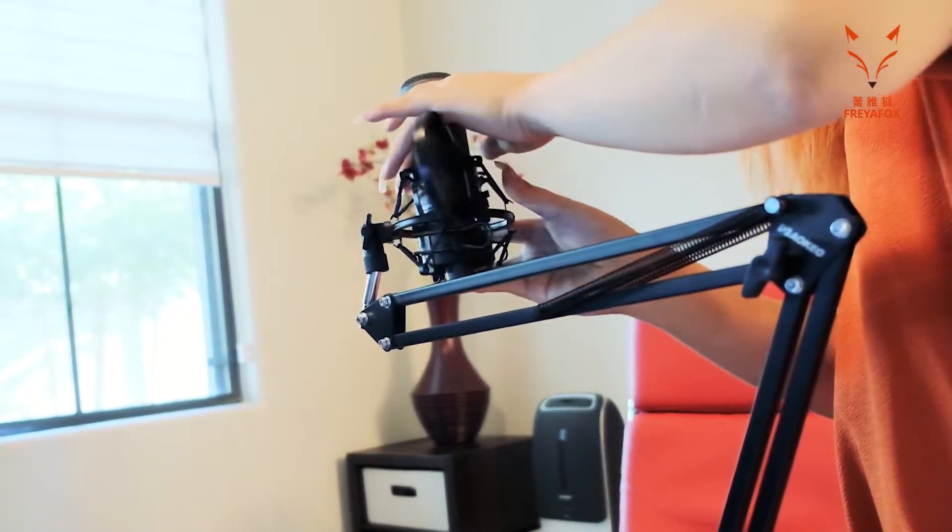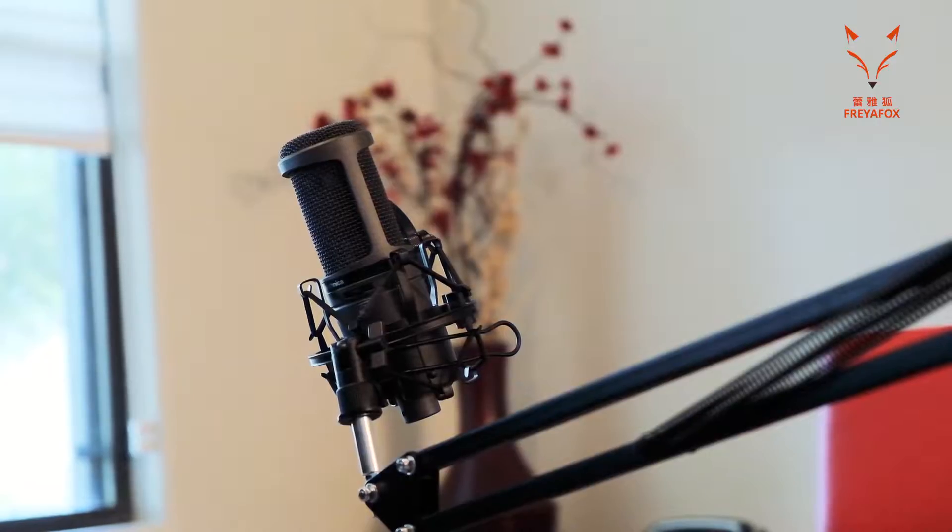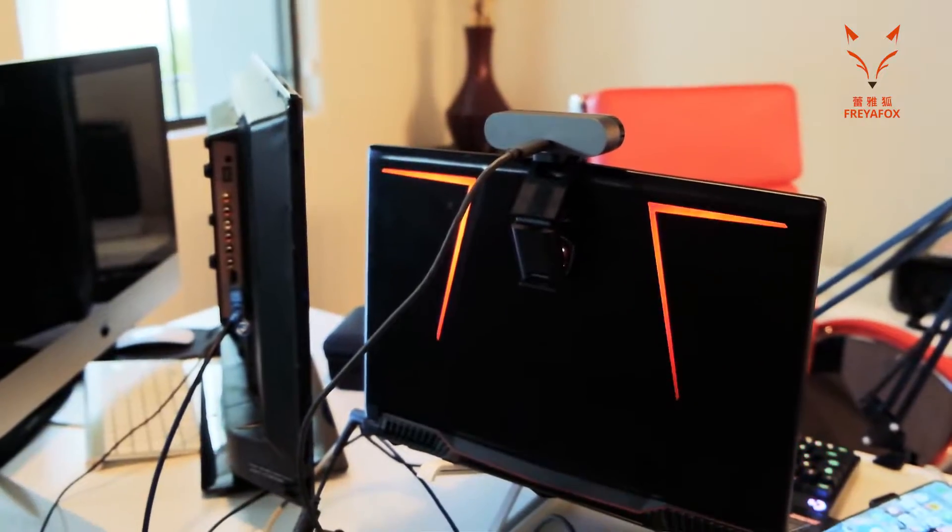I also want to mention that Cox was very helpful when setting up Cox Elite Gamer. I ran into some troubles and couldn't figure out how to install it correctly, but installation was actually a breeze and the customer support was really fantastic. They helped me download it, set it up, and I was ready to stream.